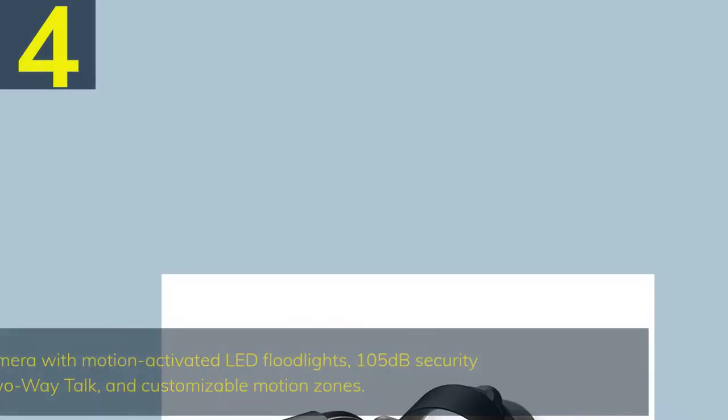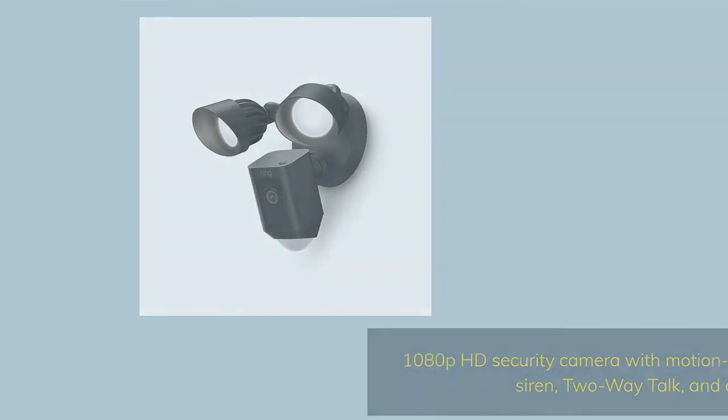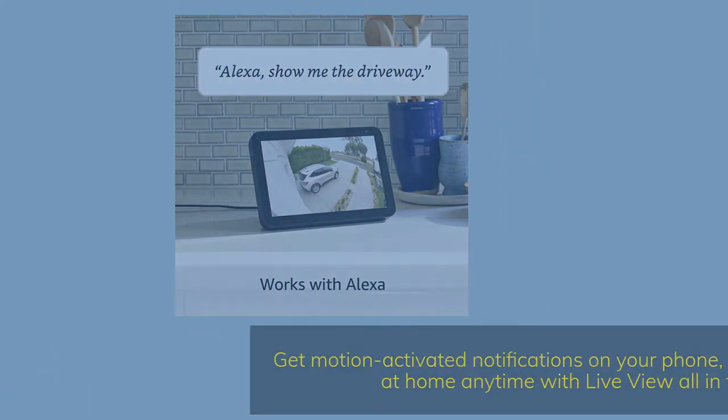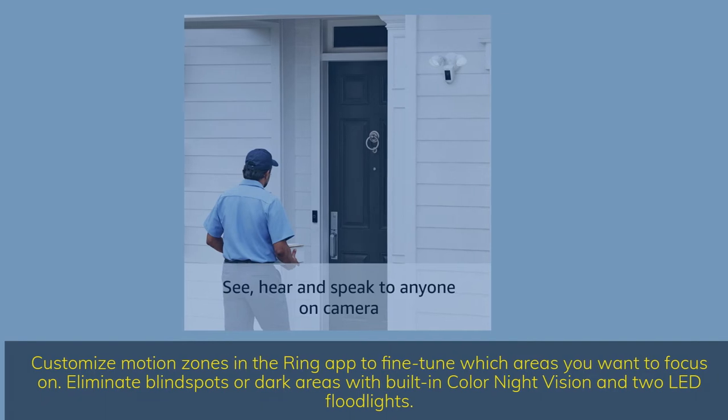Number 4: 1080p HD security camera with motion-activated LED floodlights, 105-decibel security siren, two-way talk, and customizable motion zones. Get motion-activated notifications on your phone, tablet, or PC and check in at home anytime with live view — all in the Ring app. Customize motion zones in the Ring app to fine-tune which areas you want to focus on. Eliminate blind spots or dark areas with built-in color night vision and two LED floodlights.